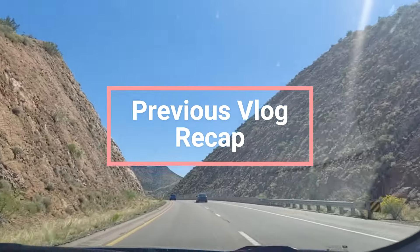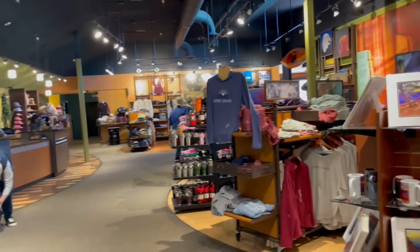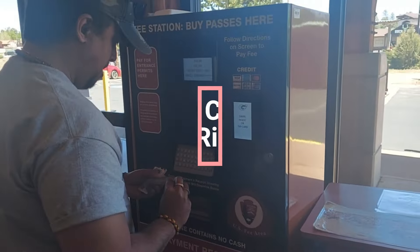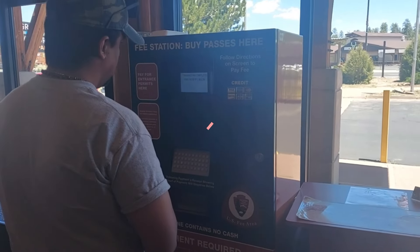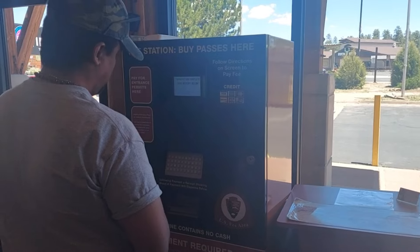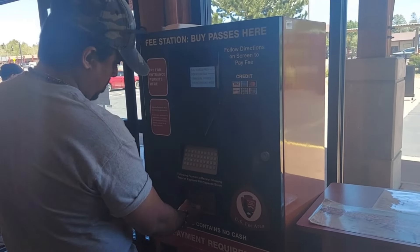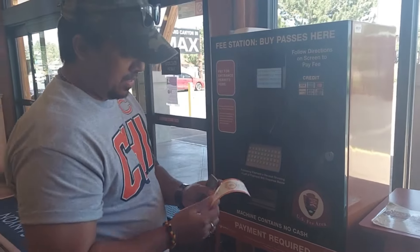Hope you all liked the previous vlog. We are now at the Grand Canyon Junction. Make sure you watch till the end so that you don't miss any important tips. We have taken the ticket at the Grand Canyon IMAX — there is a free show, make sure you watch it. It's also better to take your ticket here so you can skip some lines at the South Rim entrance station.